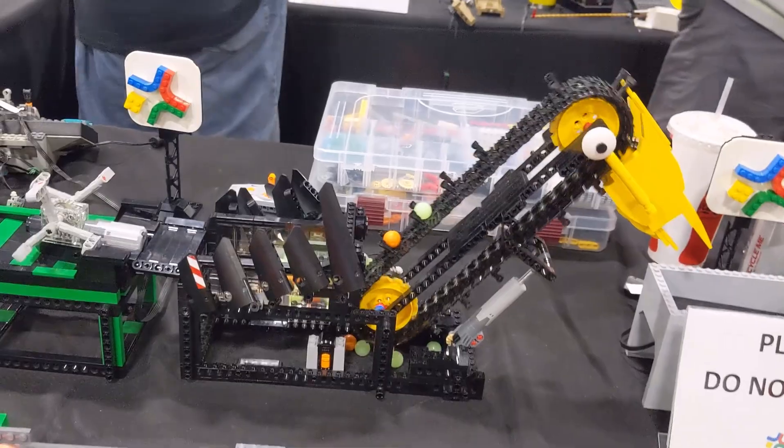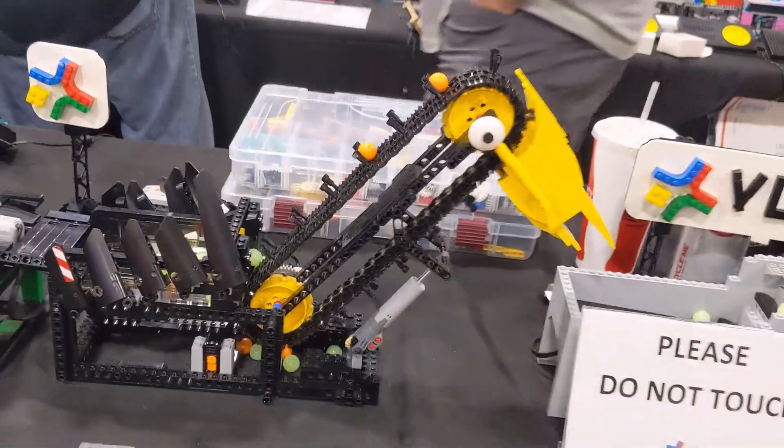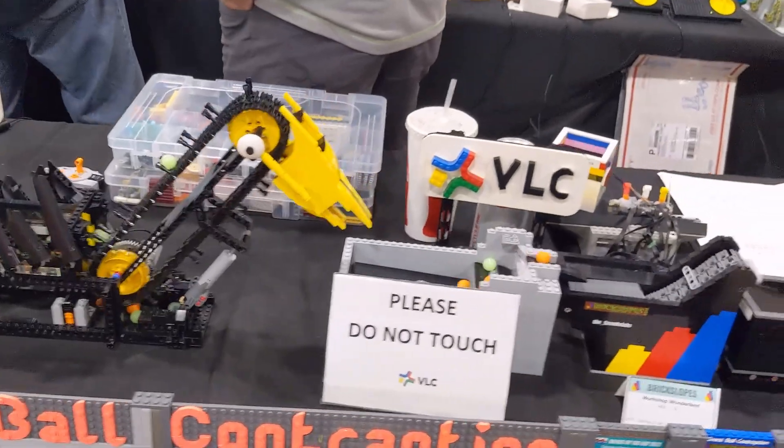Seeing all the different styles of mechanisms on this display is super inspiring, and makes me want to try to build my own module one day.